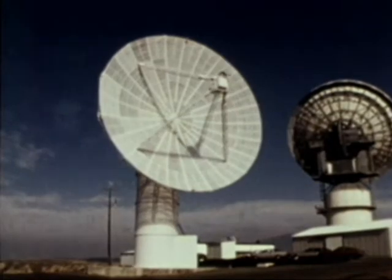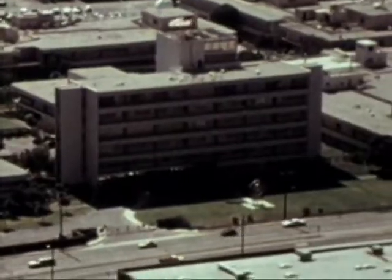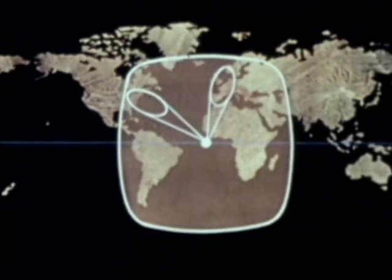The Defense Communications Agency is continuing the development of a worldwide strategic communications system called the Defense Satellite Communication System, or DSCS. The Air Force is responsible for the program from development of the satellites to final orbiting and checkout. When the satellite is operational, it is turned over to the Defense Communications Agency. The Defense Satellite Communications System consists of four active satellites: one over the eastern Atlantic, one over the western Pacific, a third over the eastern Pacific, and a fourth over the Indian Ocean. Up to two spare satellites are available on orbit to provide rapid replacement of failed satellites.